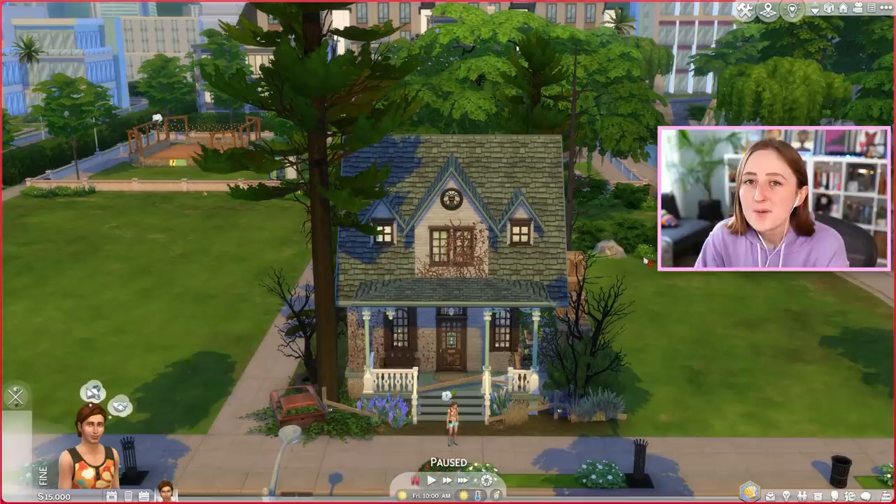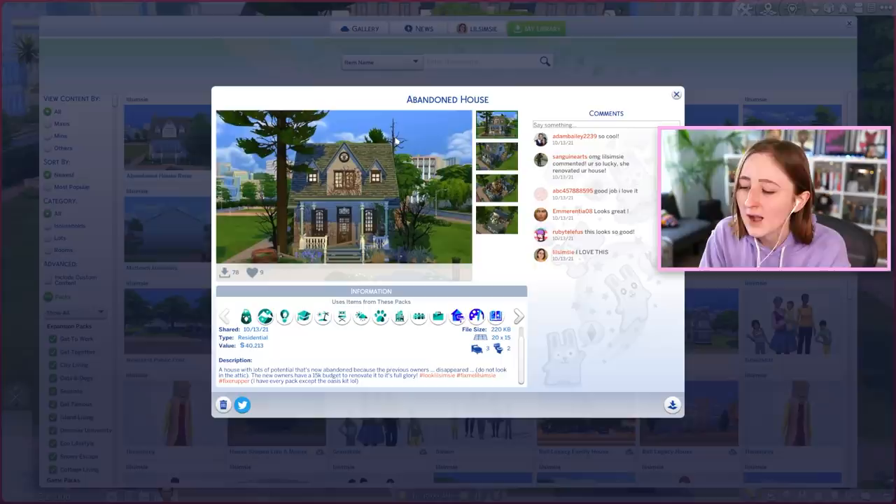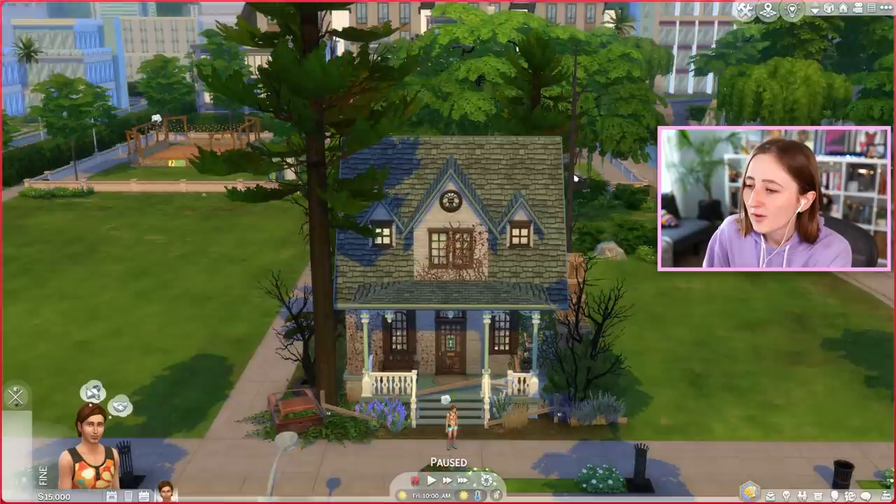Today we're gonna try and renovate a house built by one of you. This somewhat scary looking house was built by Nicolina Hihi on the gallery. It's called Abandoned House, and the description says a house with lots of potential that's now abandoned because the previous owners disappeared. And then they say: do not look in the attic. So naturally, first things first — the attic.